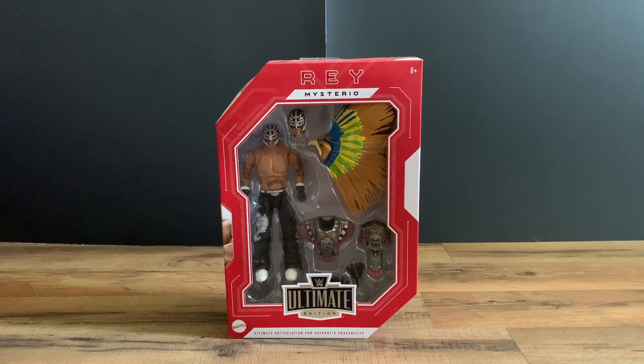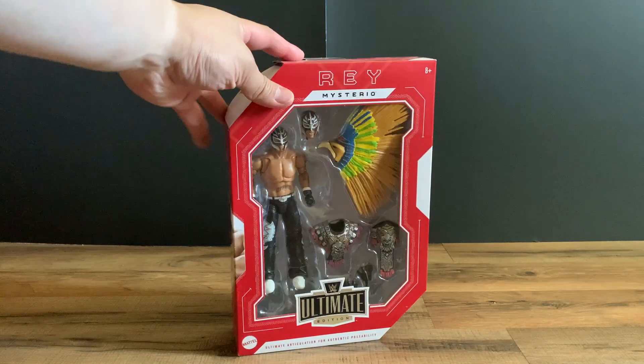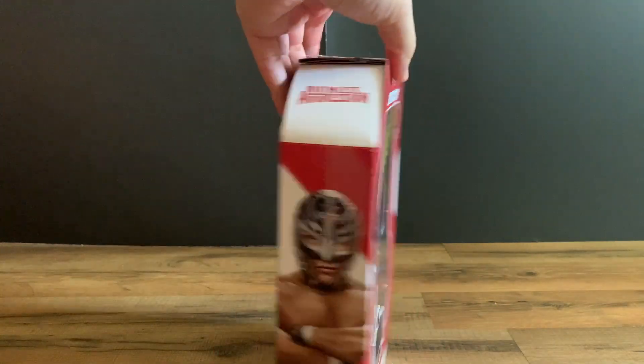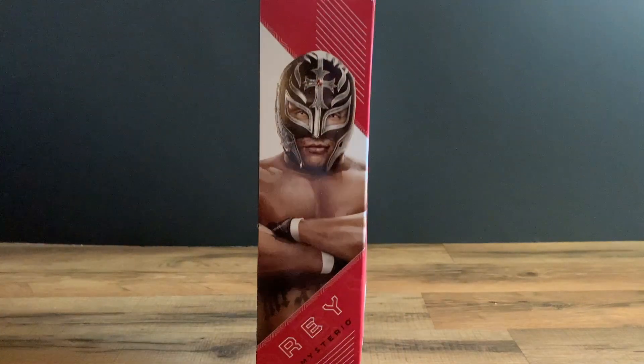This version of Rey Mysterio was, I believe, during the time he won the championship at WrestleMania. This was actually released before under the Entrance Greats series, but it's super cool to have it in Ultimate Edition form. So let's look at the box — Rey Mysterio in the packaging, super cool Ruthless Aggression Rey Mysterio figure.